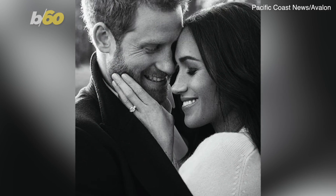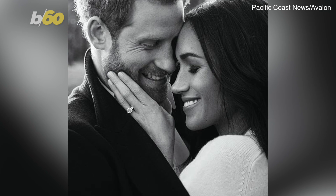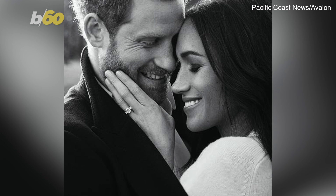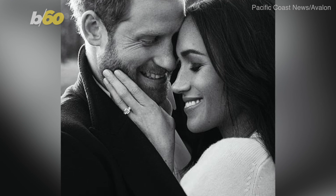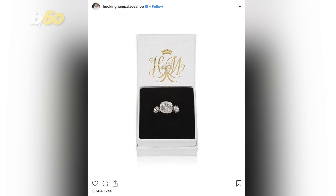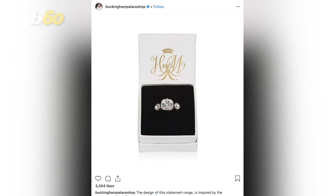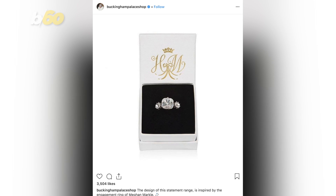Surprisingly enough, the Buckingham Palace gift shop is now selling a copy of the ring Harry gave Meghan while the couple was roasting chicken at their Kensington Palace cottage. The ring is made of sparkling crystals set on palladium-plated metal. The description reads: 'The design of this new statement range is inspired by the engagement ring of Meghan Markle.'